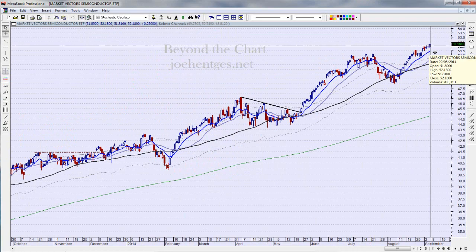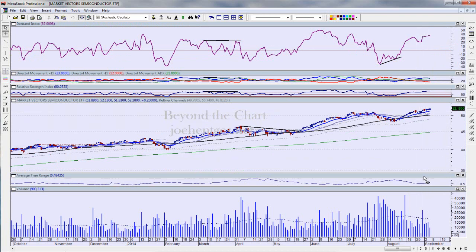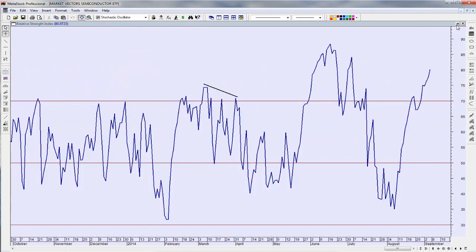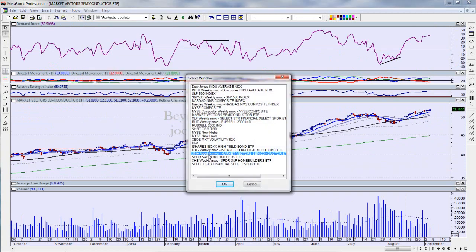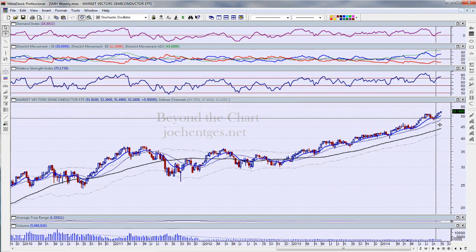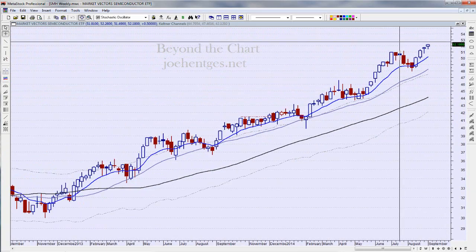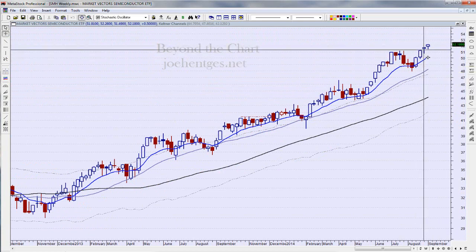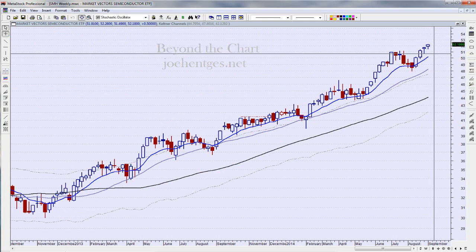Looking at semiconductors — they closed right on the high. They just don't want to roll over; they continue pushing. That's bullish, and there's no divergence on the RSI on the daily. However, on the SMH weekly chart, we are getting divergence on the RSI, DI+, and the demand index. Also notice how the bars get wider then progressively narrower — whenever I see that compression I get suspicious a turn is coming.